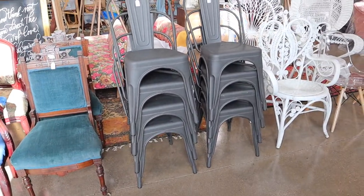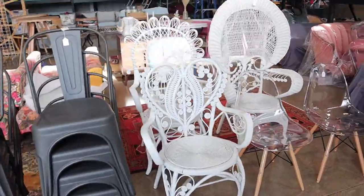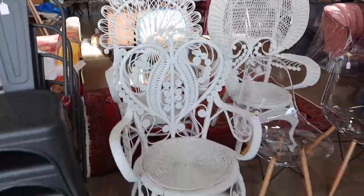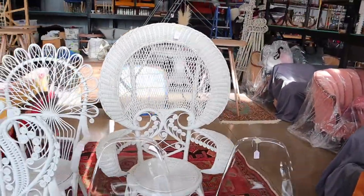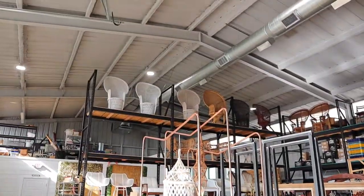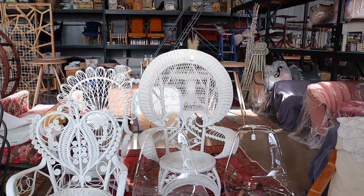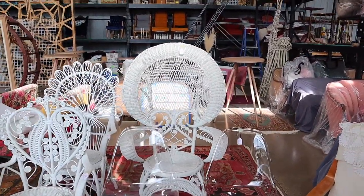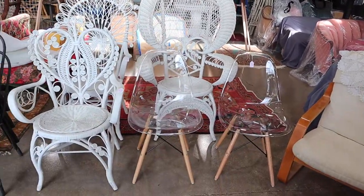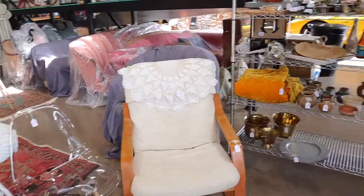I have some gunmetal gray Tolix chairs. I am selling my two fairy chairs — my white wicker fairy chairs — and I'm also selling Wilma. She is a type of peacock chair, but she's not like my peacock chairs. She's going to go because I don't have a mate for her, and it's hard to rent them singly. I also have two ghost chairs and a mid-century chair that needs upholstery.